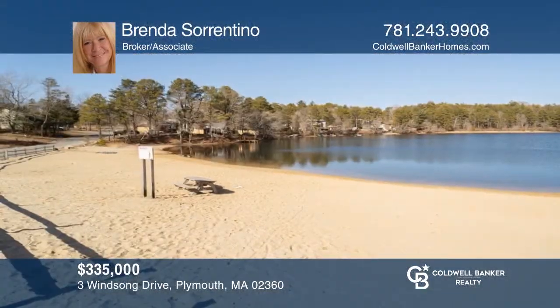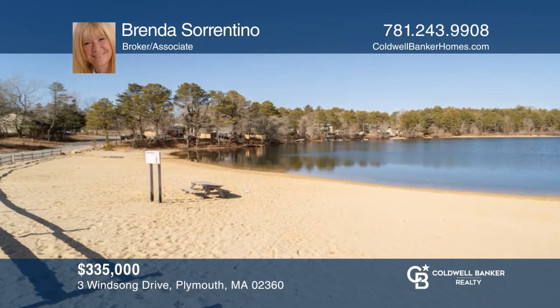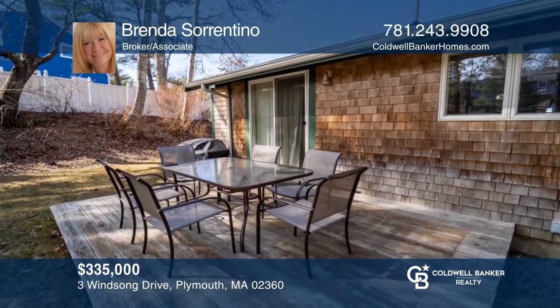This well-maintained ranch in West Wind Shores offers peekable views of Mill Pond and sliders opening to a private deck. Make it yours by calling Brenda Sorrentino.